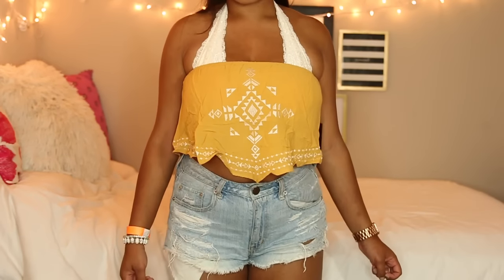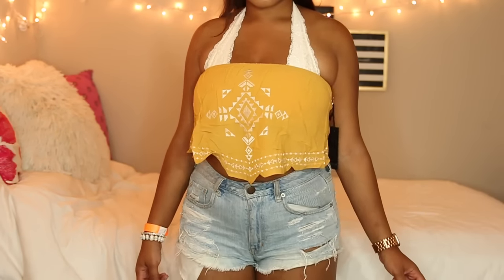Next is this yellow printed crop top which I plan to wear to game days, because UCF's colors are gold and black and this is kind of the closest thing we can get to gold. I'm definitely planning on wearing this shirt with some black high-waisted shorts.